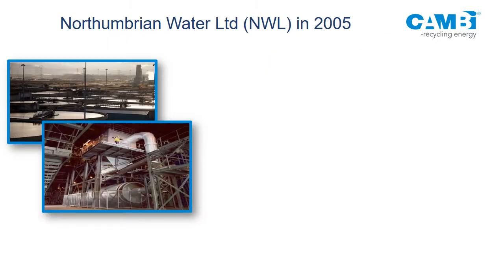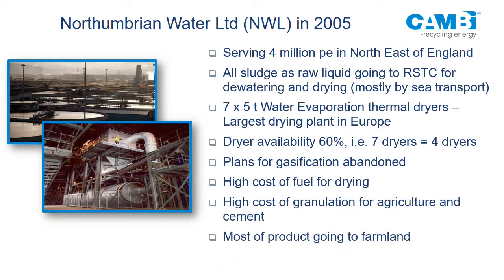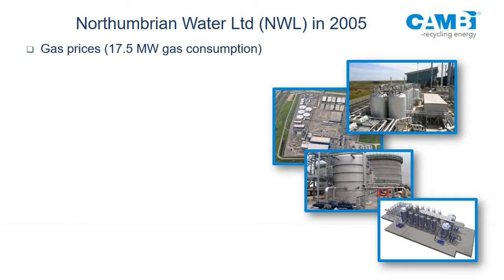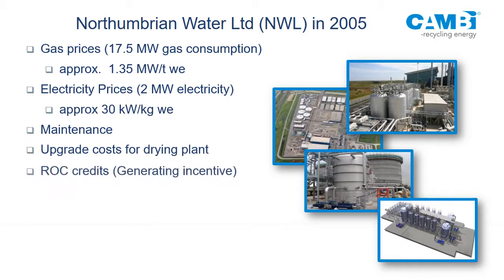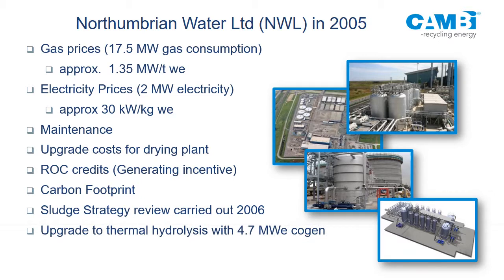Northumbrian Water has the biggest drying plant in Europe — seven dryers, five tonnes of water evaporation each. Most product was going to farmland as dry material. They were using 17.5 megawatts of gas, about 1.35 megawatts per tonne — theoretically 0.7, so those dryers were quite inefficient. They carried out a sludge strategy review and put in a thermohydrolysis plant. Now they generate 4.7 megawatts and their gas demand went from 17.5 down to 1.5 megawatts. This pattern is seen at many facilities.